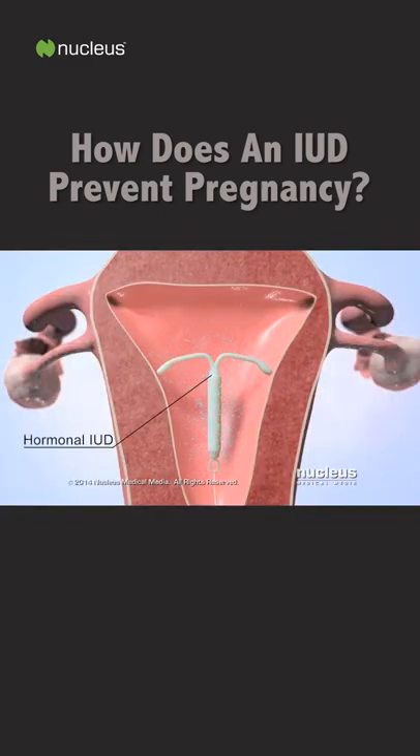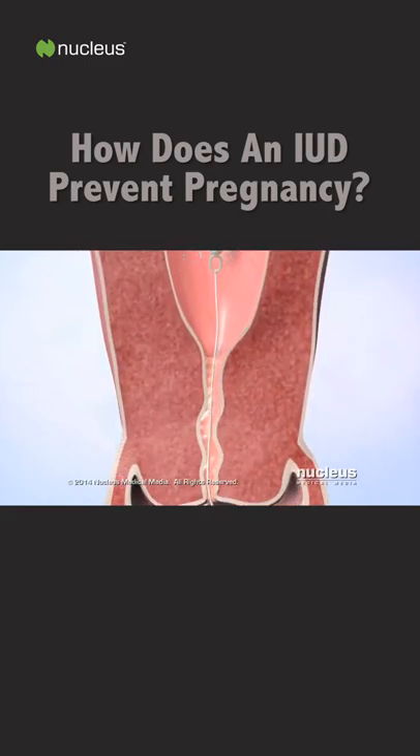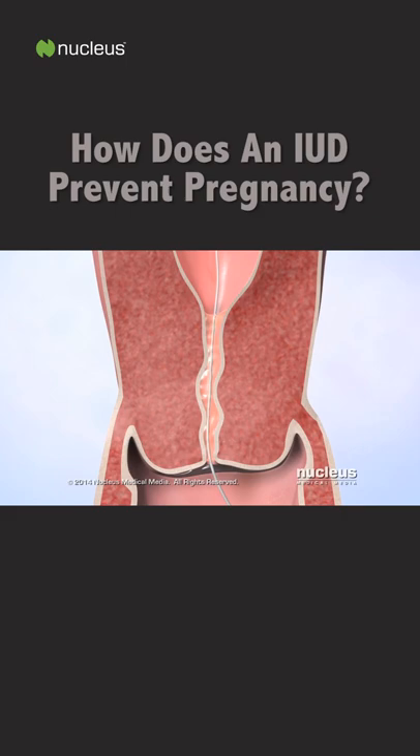Hormonal IUDs also contain a synthetic type of progesterone called levonorgestrel. Levonorgestrel mainly prevents pregnancy by thickening the mucus inside the cervix, which prevents sperm from entering the uterus.